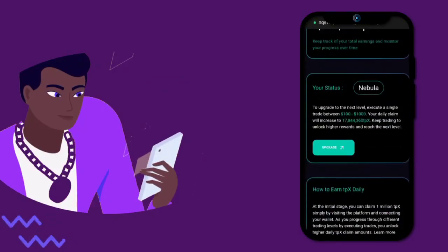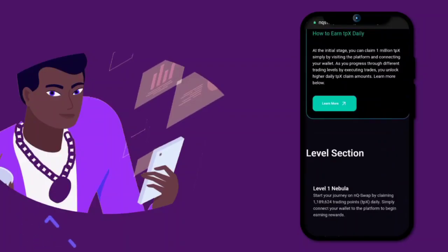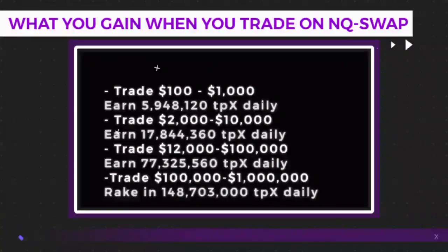Step 3: level up for more gains. Connecting your wallet is just level 1. Want more? You gotta do more. This is what you get when you trade on NQSwap. Awesome, right?